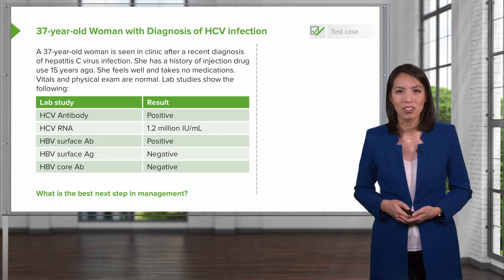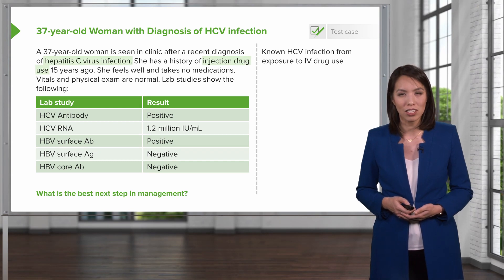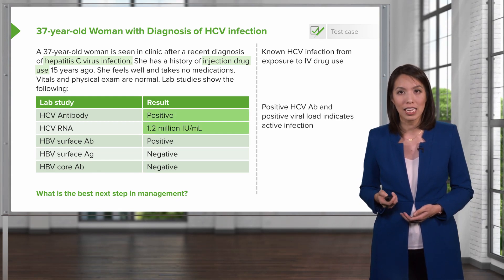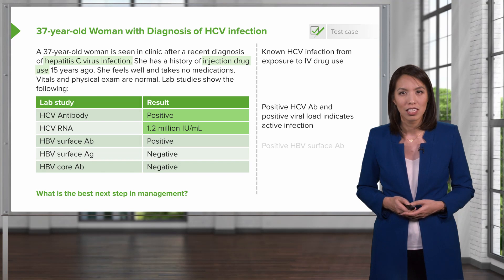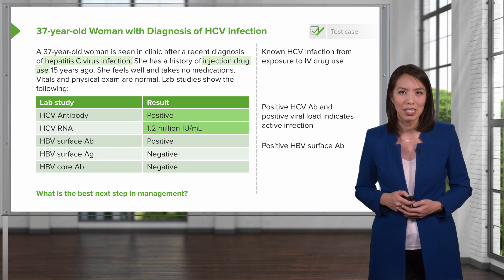Let's go through some key features here. She has a known history of hepatitis C infection from her exposure to intravenous drug use. She has a positive hepatitis C antibody and a positive viral load, which indicates that she has an active infection. She also has an isolated positive hepatitis B surface antibody — we'll talk about what that means.